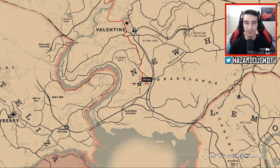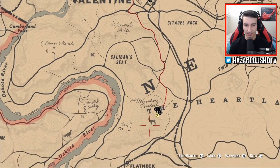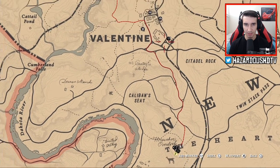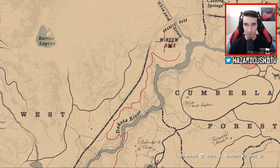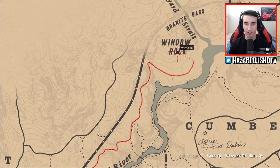If you enjoy this, definitely drop a like on this video, and if you're new, subscribe for the best Red Dead Redemption 2 videos on the internet. If you're coming from Valentine, where I am right here, you're just going to follow this trail all the way up to Window Rock. I have my waypoint marker set there, and once we get there I'll show you exactly what you need to do.